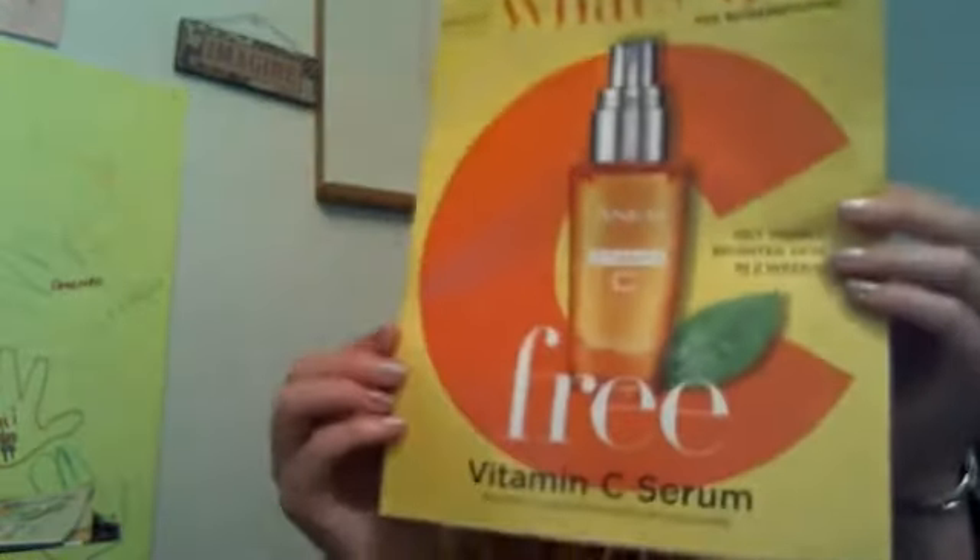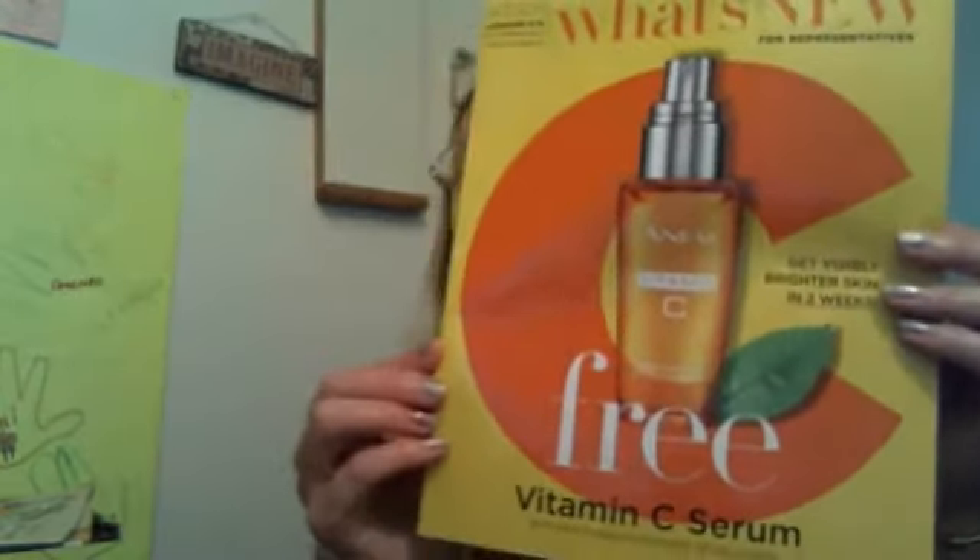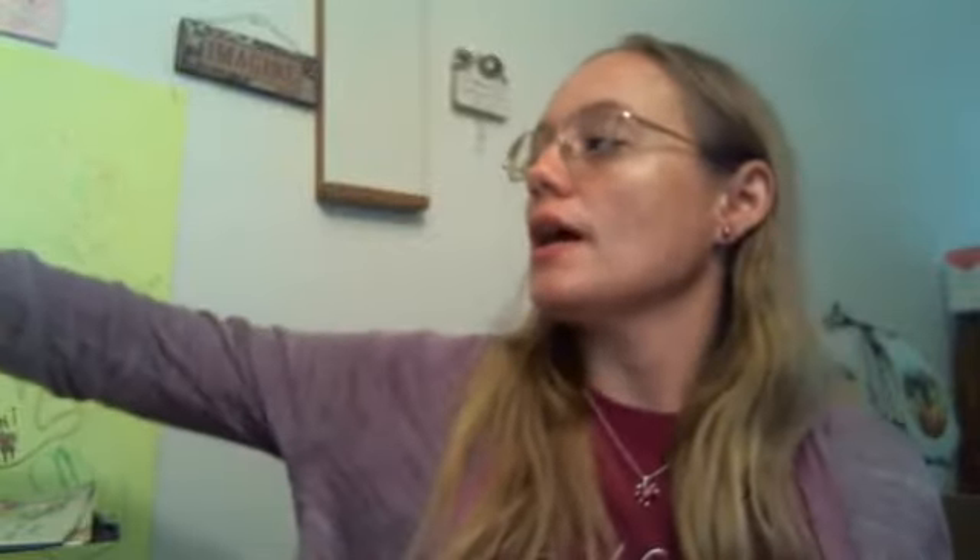Campaign 14 is all about the vitamin C. They're offering a free vitamin C serum with a purchase of a new product. In the brochure, it is with the purchase of products from pages 4 to 7 and pages 8 to 11 — so basically pages 4 to 11.